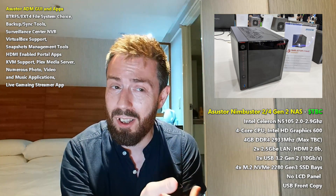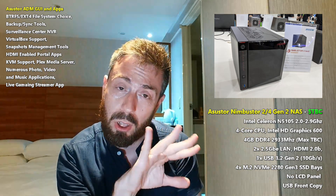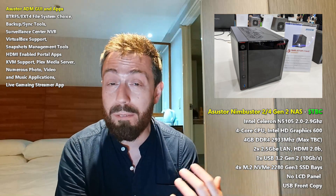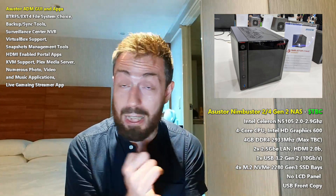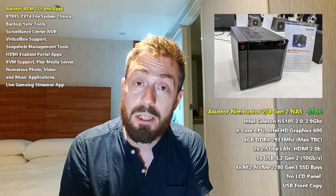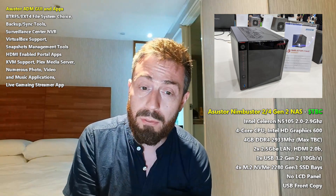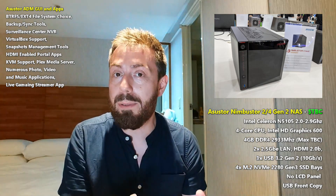I always liked the Nimbus Store casing — the red and black aesthetic with the slightly angular front panel. The Locker Store is more industrial-looking, but I like this design too. When we flip the device around, you can see it arrives with 2.5GbE ports — exactly what you'd expect — plus all USB ports are USB 3.2 Gen 2, giving you 10Gbps USB connectivity.